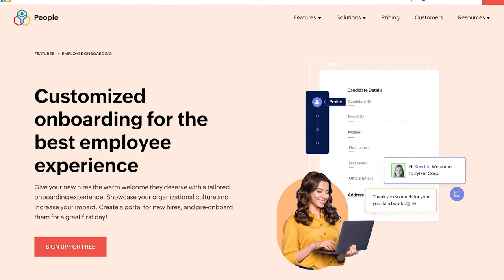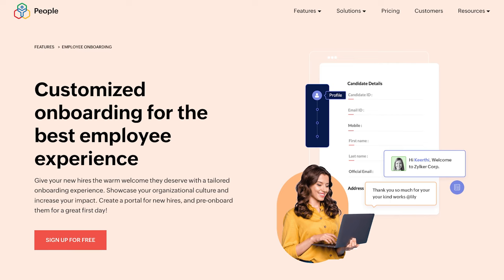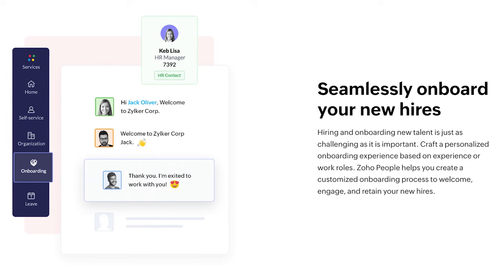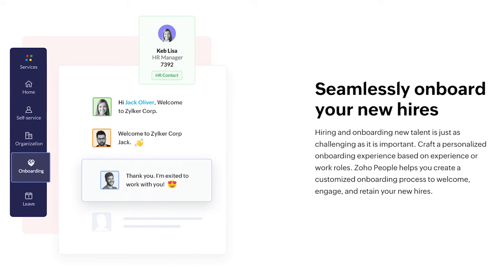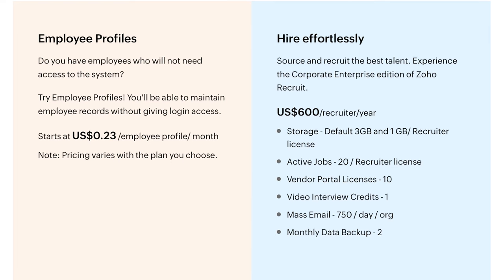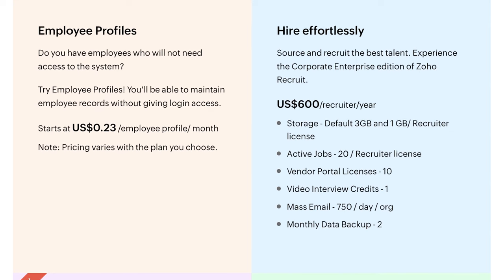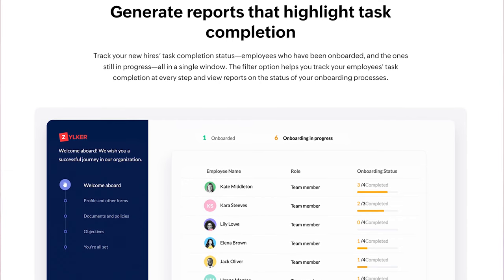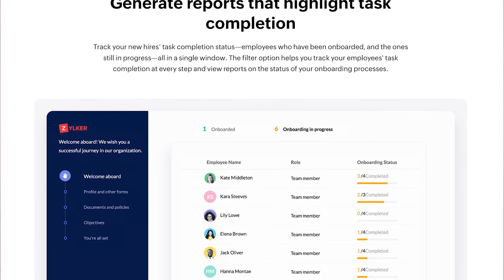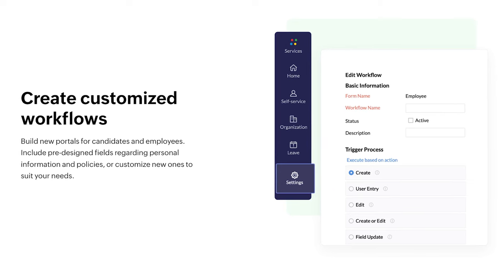Finally, there's People Plus at $10 per employee monthly, which includes everything plus recruitment, expense tracking, and communication tools. Sadly, for the US and any organization not based in India, there's no payroll feature, though Zoho does integrate with other payroll trackers. Add-ons include employee profiles for managing staff data without employee login access at $0.23 per employee profile monthly, learning management at $2 per employee monthly, and hiring tools at $6 per recruiter monthly. Overall, this is a great tool for smaller companies, and with its free option, a great way for startup businesses to get started.